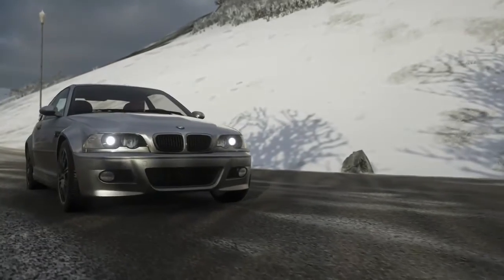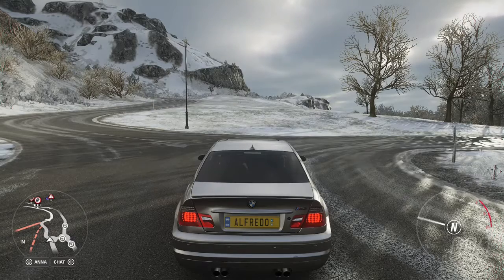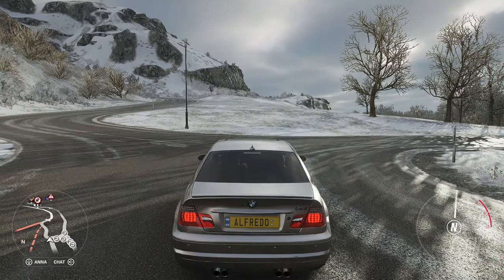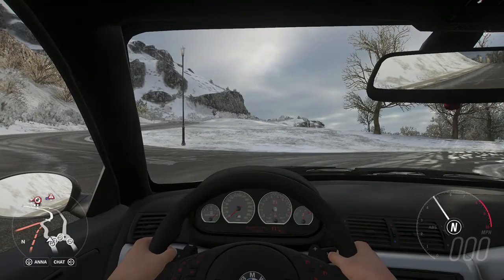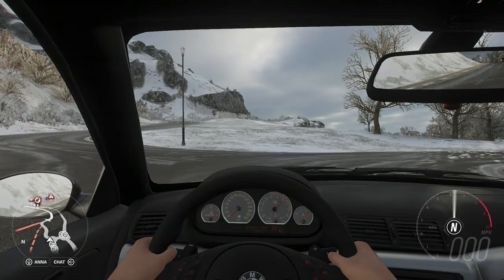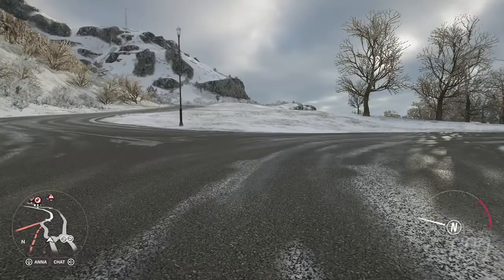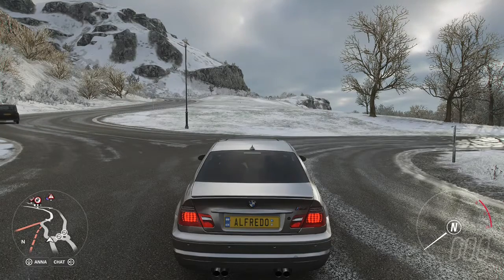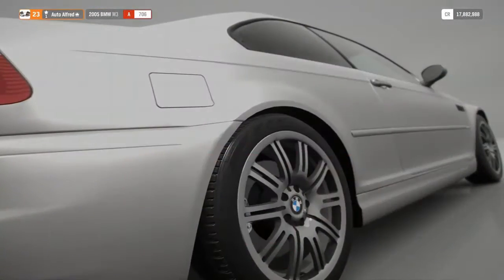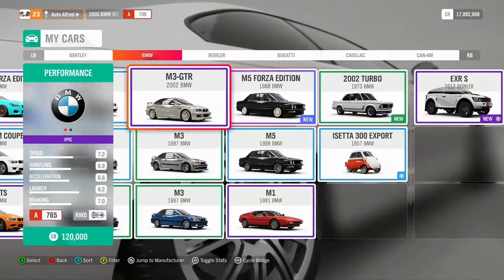We are going to see if that description is accurate - let's have a listen. That was the sound of the E46. Let me know in the comments whether you think that description from Alex Car Throttle is accurate. It probably is accurate in real life, but is it accurate with the car in the game? Discuss in the comments below.